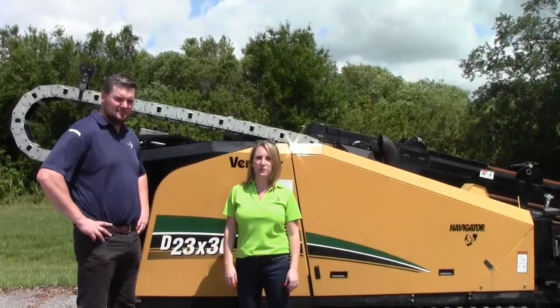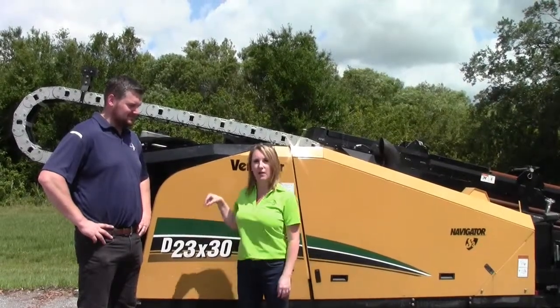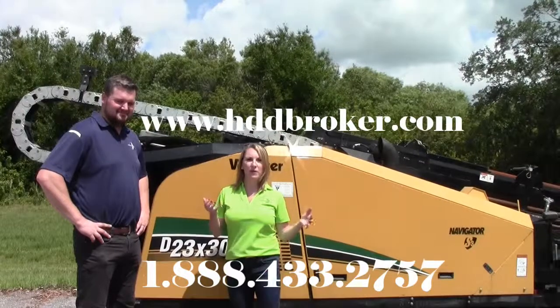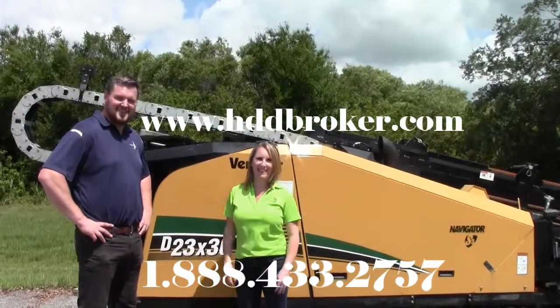Great value right now, and absolutely the best time to buy — because I guarantee by the end of the summer these on the used market are going to be hard to find. So pick them up now, head to hgdbroker.com and give us a call. Good luck. Thanks everyone.